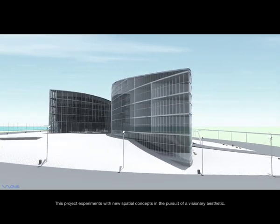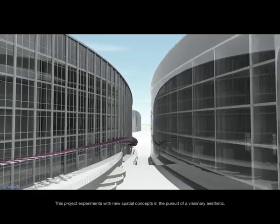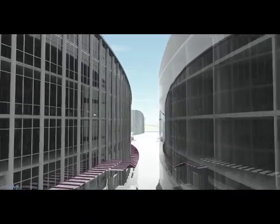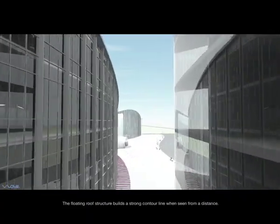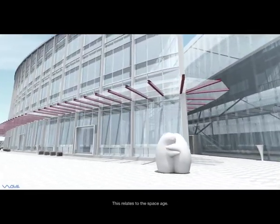This project experiments with new spatial concepts in the pursuit of a visionary aesthetic. The floating roof structure builds a strong contour line when seen from a distance. This relates to the space age.